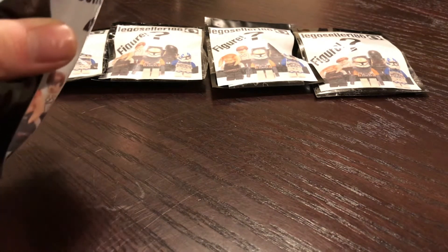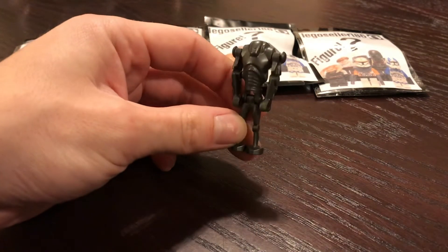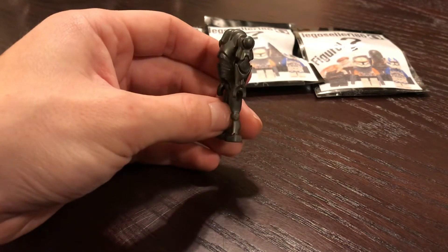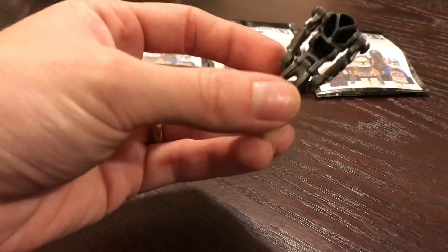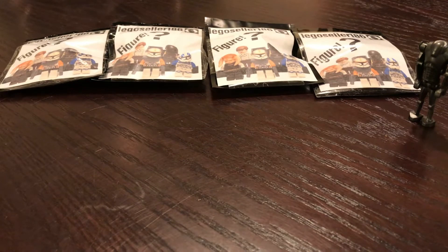Alright, so the first pack, we have a Super Battle Droid. Got plenty of those, so that'll go well with the army that I'm collecting. Can never have too many droids, right? Good minifigure, good condition too. Doesn't appear to have any cracks. We're going to go ahead and start with the second pack.